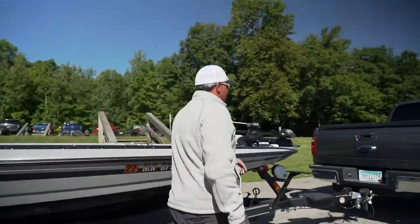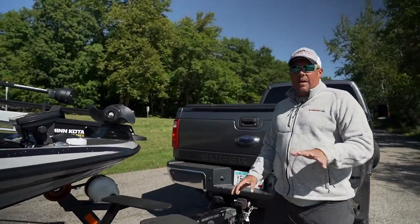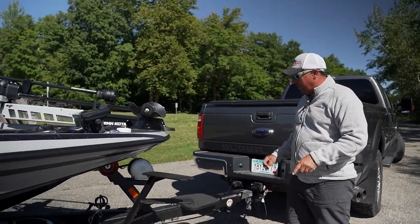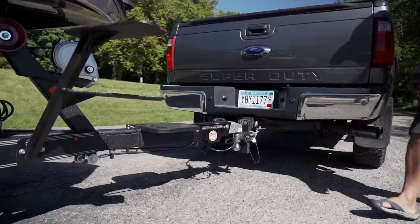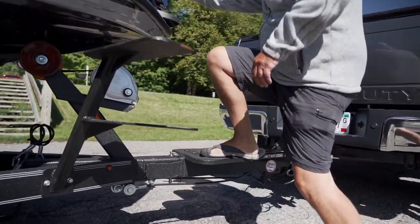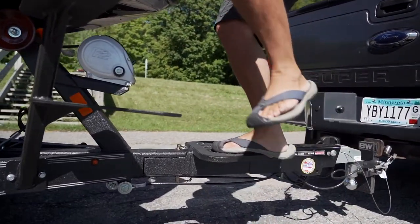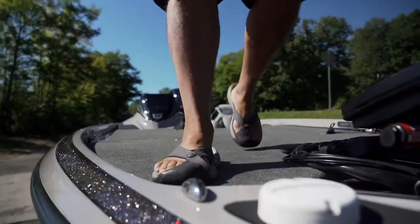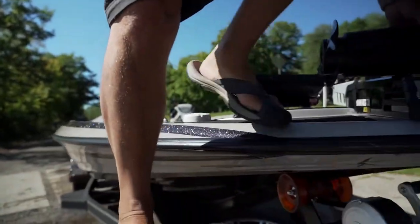Let's go to the front. Skeeter's done a phenomenal job with steps — another access point to the boat. We saw the ones on the side of the frame, but on the front we've got a giant padded step on the tongue and then a two-step ladder to step right into the boat. There's no huffing and puffing trying to climb into the boat when it's on the trailer, and getting back out is just as easy.